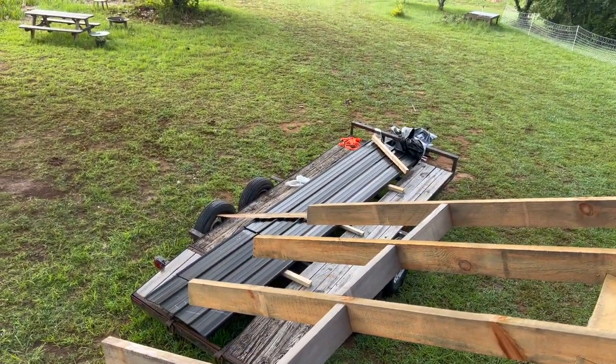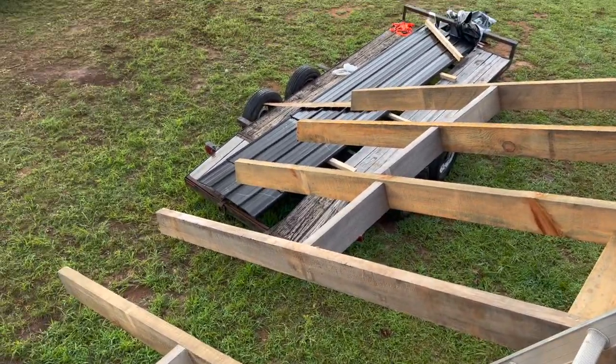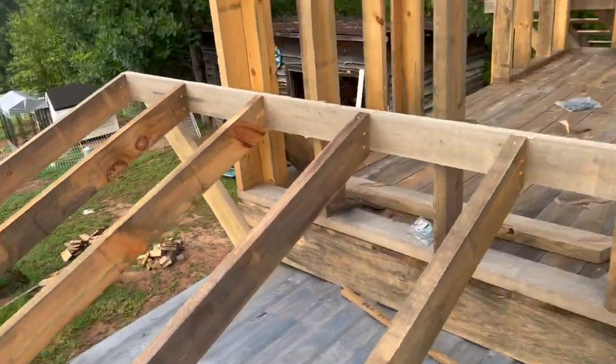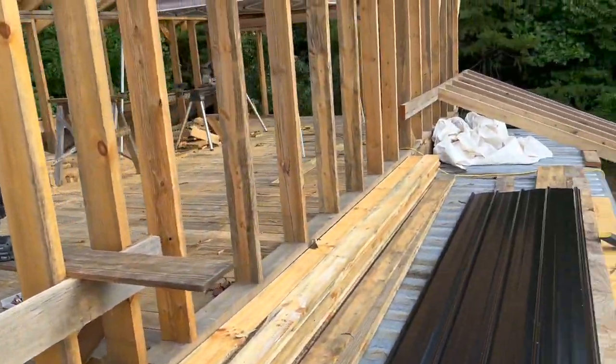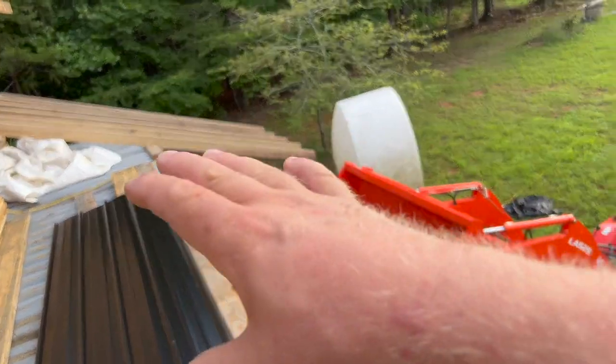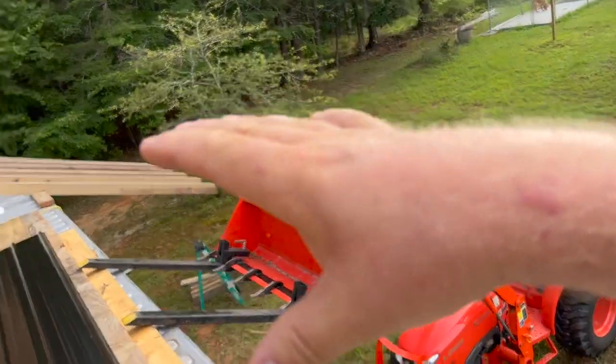The whole trailer load was 1,500 pounds to cover 80 or 90% of this roof, because this middle gap is going to be covered later when we build this picnic shelter out this way attached.